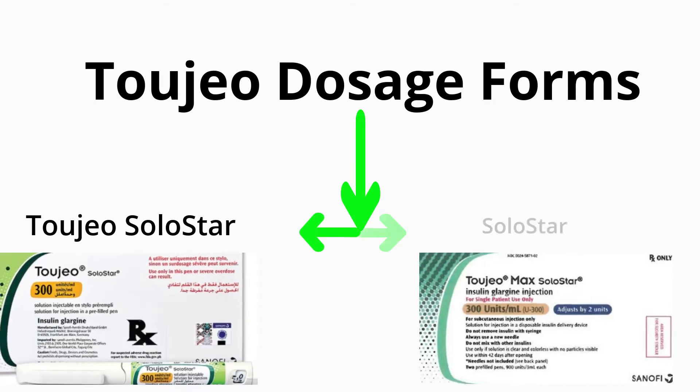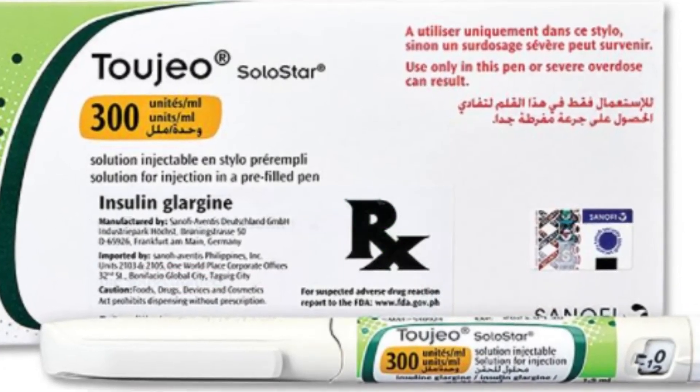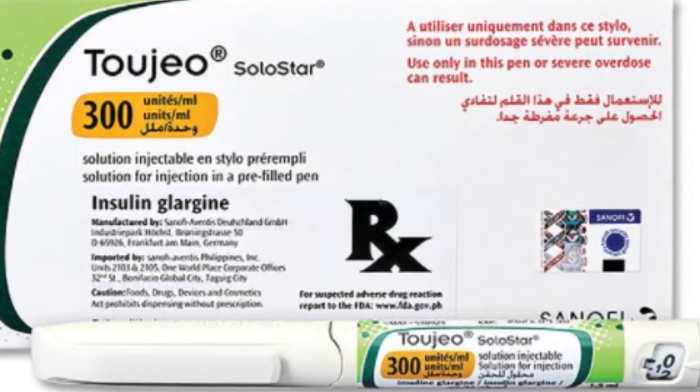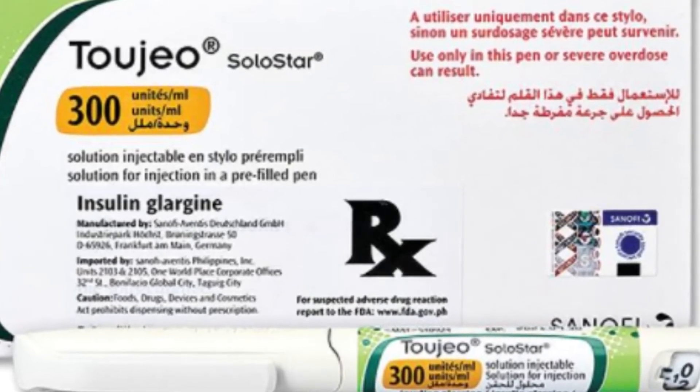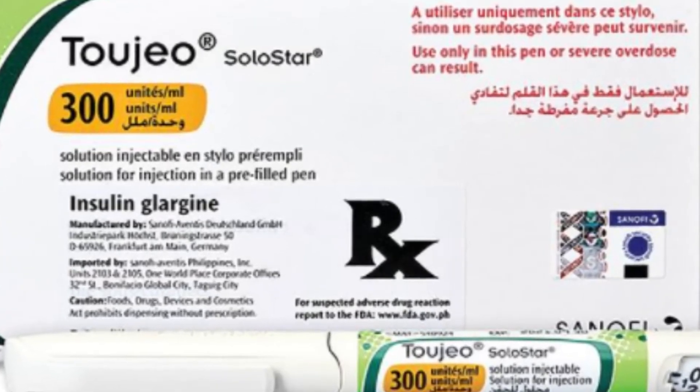2GEO is available in two strengths: 2GEO SoloStar and 2GEO Max SoloStar. 2GEO SoloStar contains 450 units of insulin glargine in 1.5 milliliters of liquid solution. This pen delivers up to 80 units of 2GEO per injection.